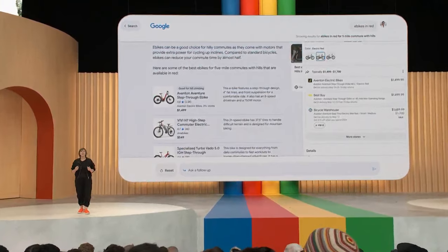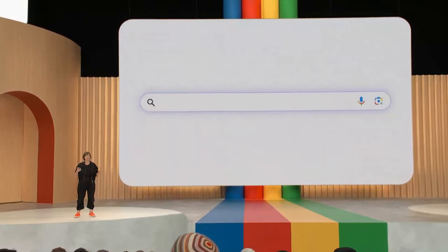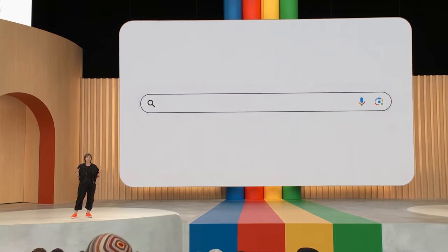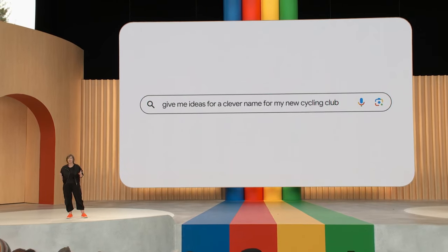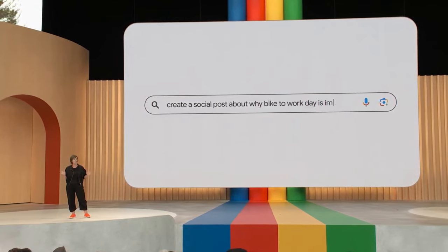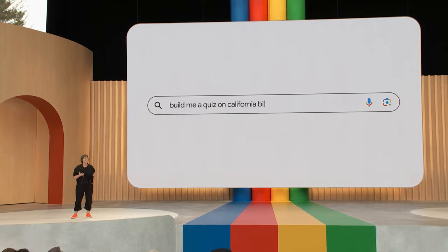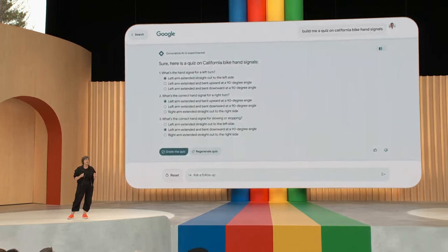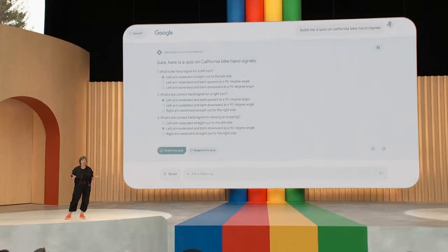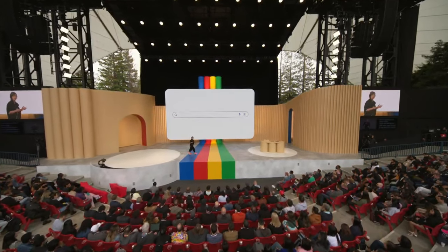These new generative AI capabilities also unlock a whole new category of experiences on Search. It could help you create a clever name for your cycling club, craft the perfect social post to show off your new wheels, or even test your knowledge on bicycle hand signals. These are things you may never have thought to ask Search for before. Shopping is just one example of where this can be helpful. Let's walk through another one in a live demo.